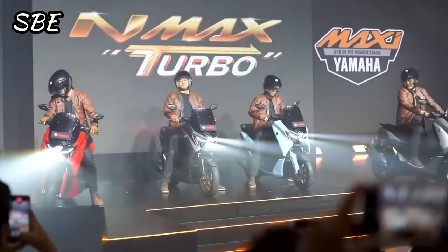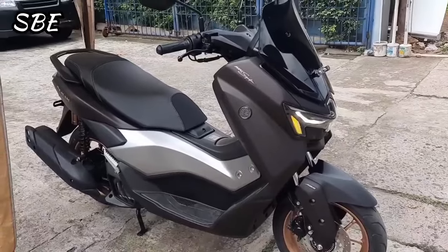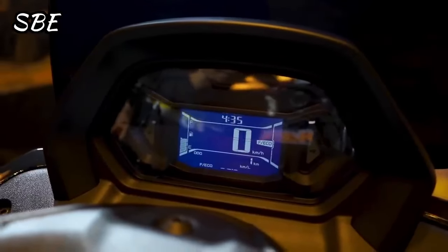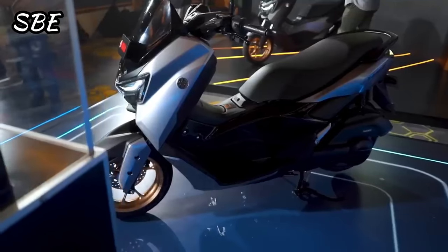For the European market, the Yamaha NMAX Turbo 125 version could arrive for more than €3,500 to €4,000. As always, to these prices we must add registration and insurance costs.